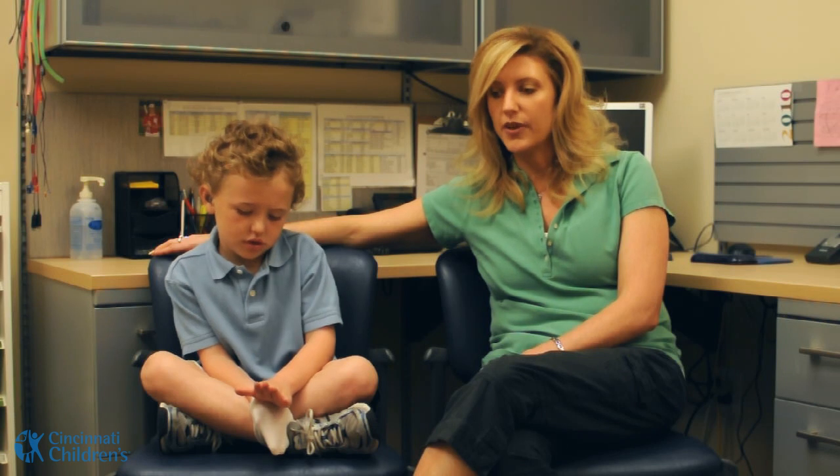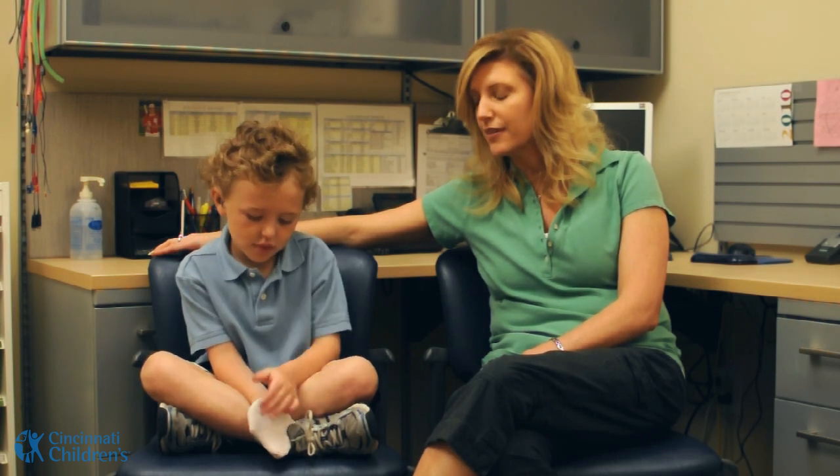Be proactive and go see someone. Come with questions — and here at Children's, they answer every single question that you have, no matter how big or small. Don't be scared at all. There's so much help out there now and the technology is incredible. There's definitely a way that you can bring the magic of sound to your child's life.